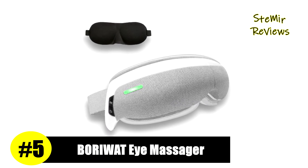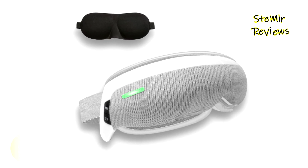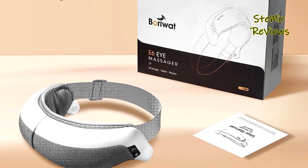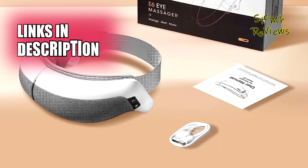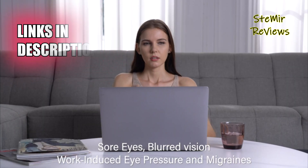Ranked fifth in our evaluation, the Borowat brand stands out as an exceptional choice for eye massagers. Crafted from skin-friendly materials, it prioritizes your comfort and safety. The heated eye mask offers a gentle and non-invasive massage experience, specifically designed for your precious eyes.